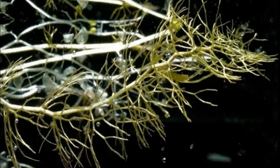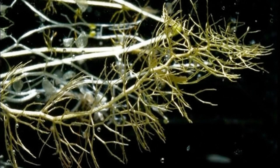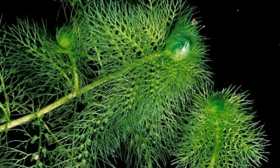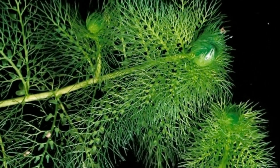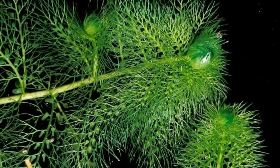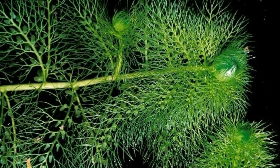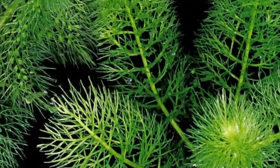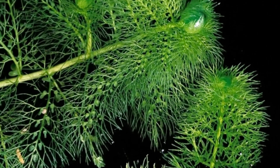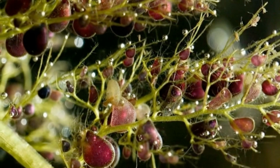A single bladderwort plant can catch up to 1,000 prey items daily. The existence of bladderwort was noted very early on, but it was their marvelous predatory mechanism that astonished researchers and led to extensive study. The bladderwort trapping mechanism is one of the fastest biological mechanisms known, earning it the title of the fastest carnivorous plant in the world.